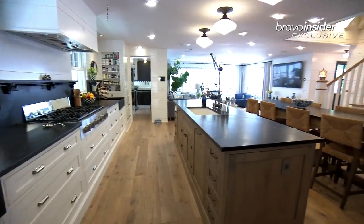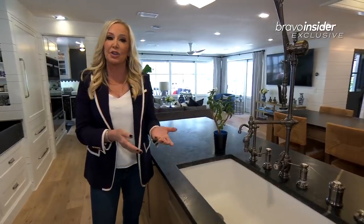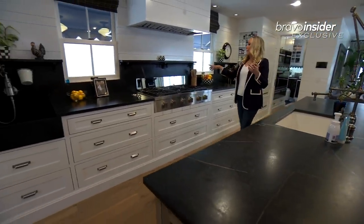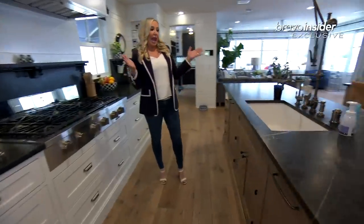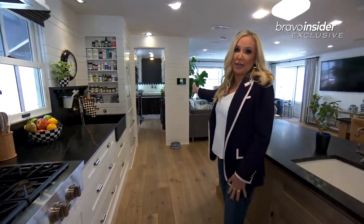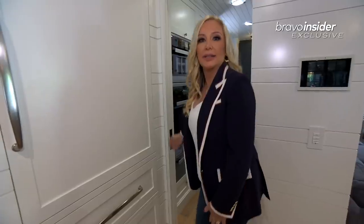This is a dream kitchen for me. You might remember that in my old house in Crystal Cove, I had two kitchens because I love to cook, but here in this kitchen, I have two refrigerators, four freezer drawers. There are six burners in the stove. I have two dishwashers, and there are three sinks. And if you peer down into the butler's pantry, you'll see that there's a fourth sink. It's insane. And I have four ovens here to cook with.